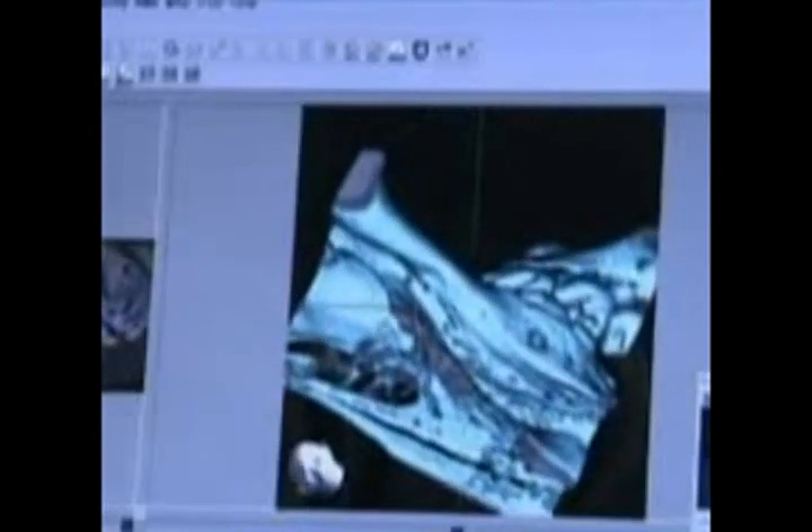Researchers said they've managed to develop a bioengineered tooth germ, or seed, containing specific cells taken from a mouse embryo. A little more than a month after the seeds were transplanted into the jaw bones of the mice, the researchers found reproduced teeth were beginning to show, and the rodents were able to nibble with their new teeth.